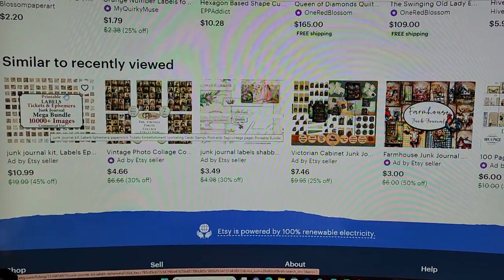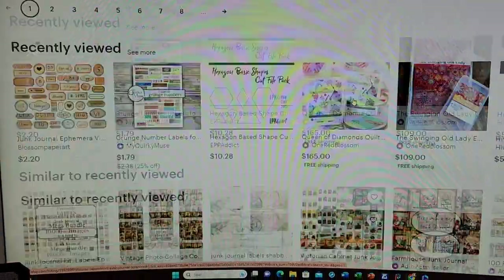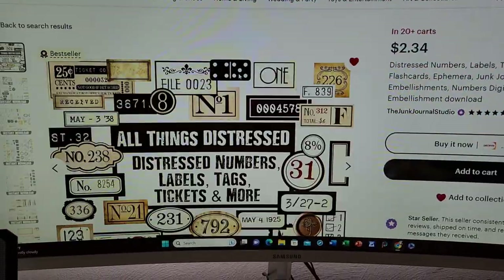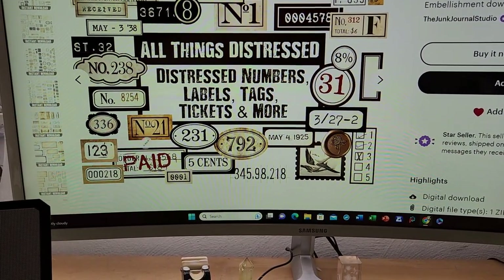Here's a whole bunch of mega bundle tickets and ephemera. And these — pretty sure these are the ones that I actually bought. Yeah, here's 792 number 21. They come in just a whole different variety.